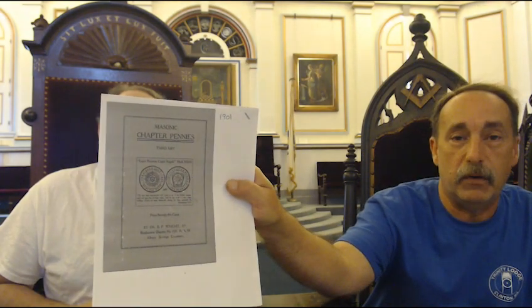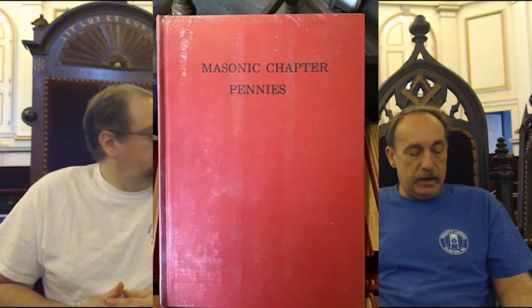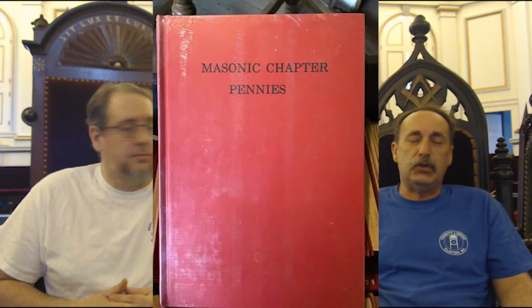There are a couple of books that were printed discussing Masonic Chapter Pennies. One of them you can get right off the internet on Google Books — this is the 1901 book by Dr. B.P. Wright, who was a 32nd degree Mason from Albany, New York, and he wrote what I believe is the first book on Masonic Chapter Pennies. There is another book which I consider the Bible of Chapter Penny collecting, done by E.A. King in 1926.